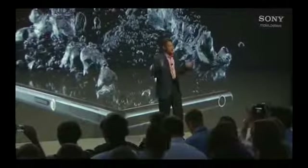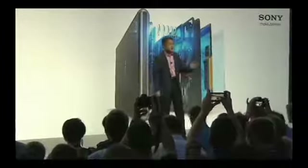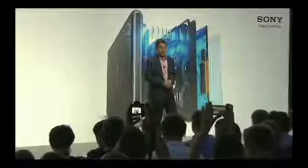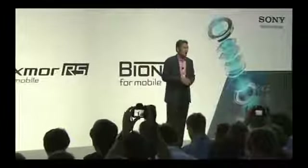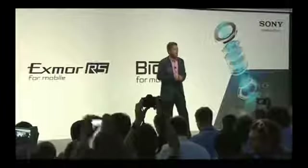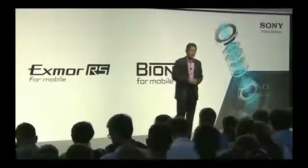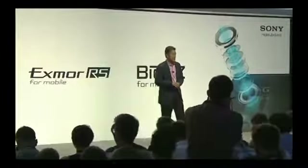We designed Xperia Z1 to deliver Sony's compact digital camera image quality in a smartphone, with technologies and expertise directly from our digital imaging team. Xperia Z1 features Sony's G-Lens, our 1/2.3-inch Exmor RS for mobile image sensor with 20.7 megapixels, and Sony's Beyonds for mobile image processing engine.